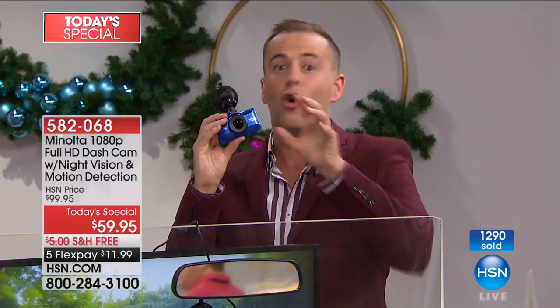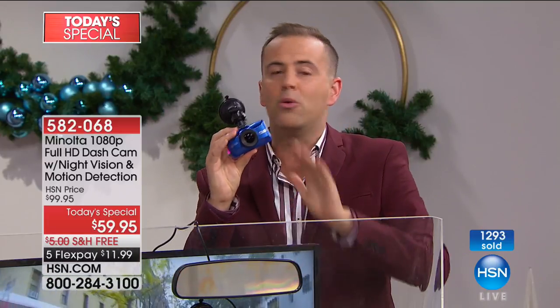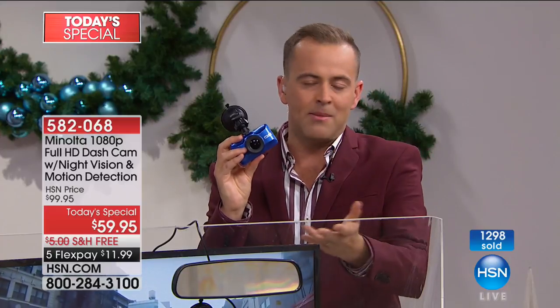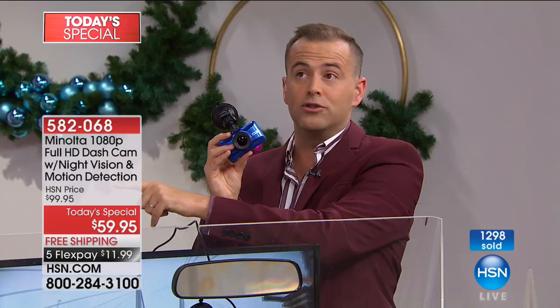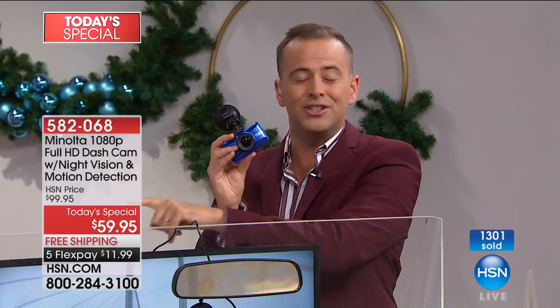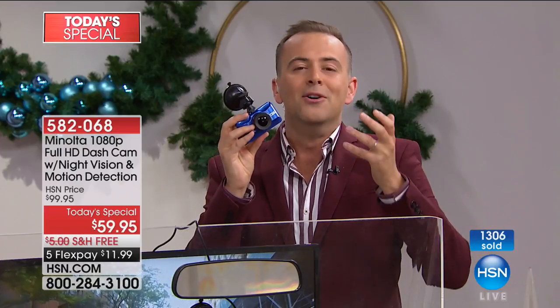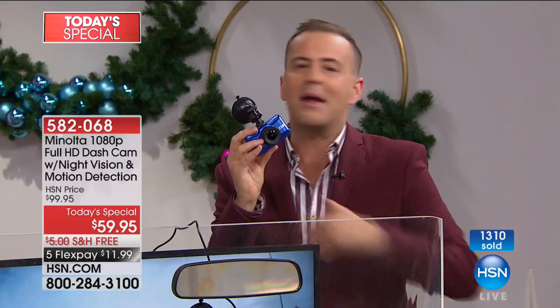Now you've got another pair of eyes always on the road. Even if you don't buy this tonight, I would always tell you to buy a dash cam. We've done them for $89, $99, $129, and the last one I did with Joe was $149. This is better than Black Friday pricing at $59 — it's basically a giveaway. We're offering this on Black Friday at a higher price, that's how good a deal this is.